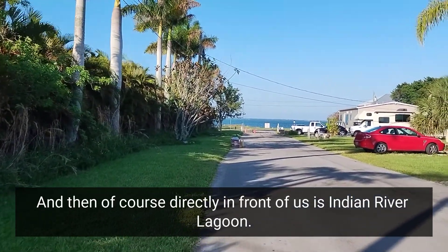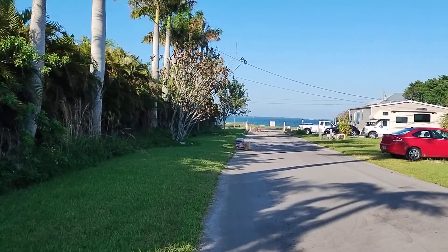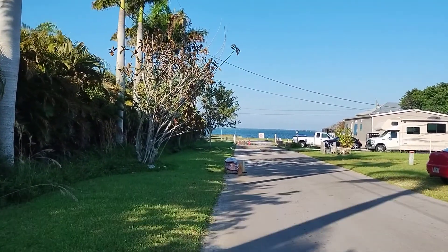Directly in front of us is Indian River Lagoon. There are eight lots on the property that could be subdivided.